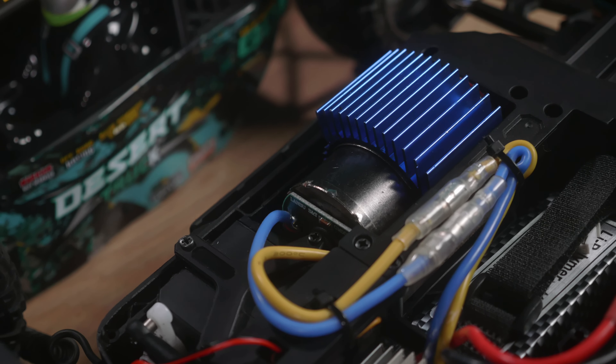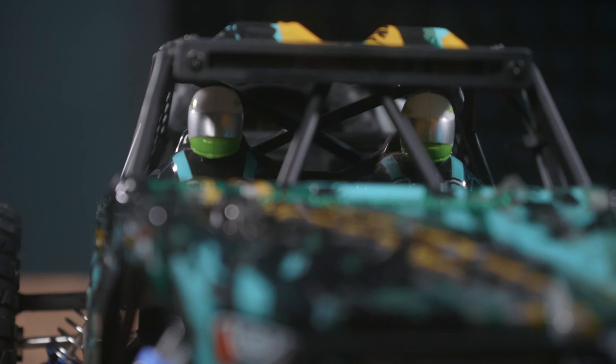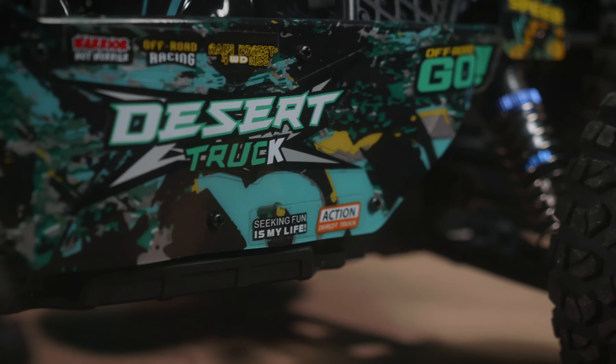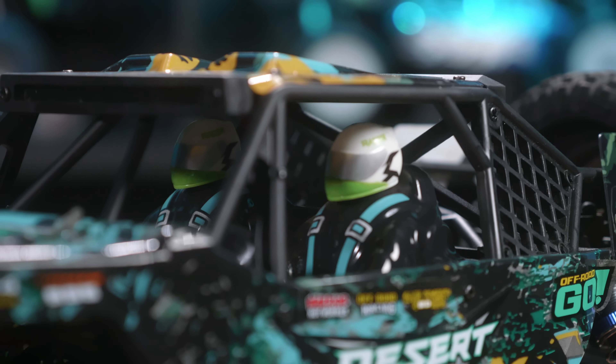With its powerful 550 motor, we were able to push this bad boy — and these bad boys — to 42 kilometers per hour. And thanks to the truck's splash-proof, dust-proof, shock-resistant chassis, it'll keep them going through any terrain. Carl and Steve were well-protected too, thanks to the desert truck's full-scale roll cage.